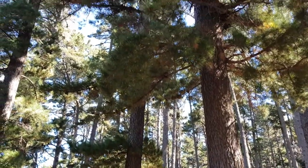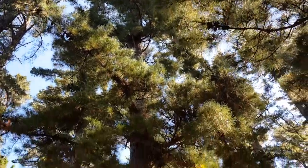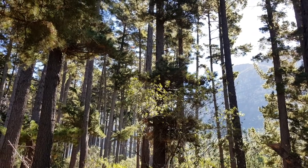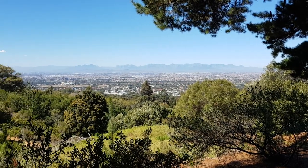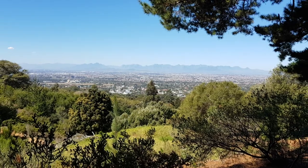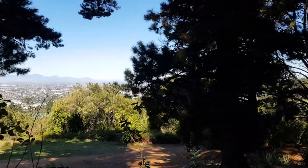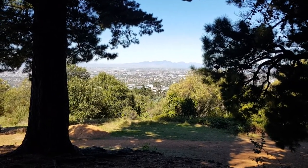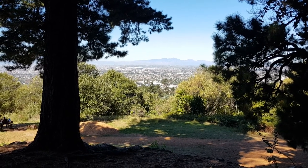We're on the mountain above the southern suburbs. You can see the mountain peeking behind us there. For any rugby and cricket enthusiasts, straight in front of us is Newlands Rugby Stadium, and the cricket stadium is just on the left.